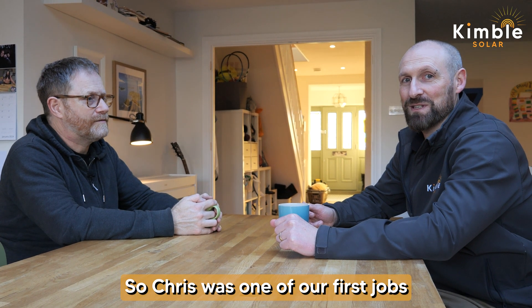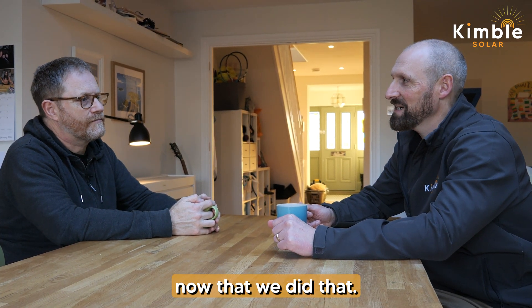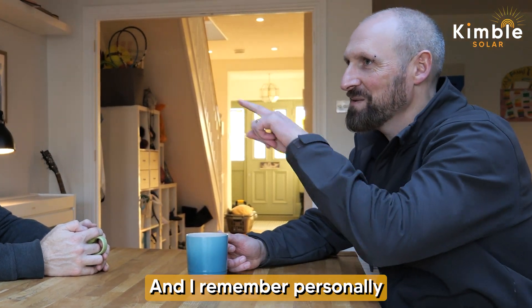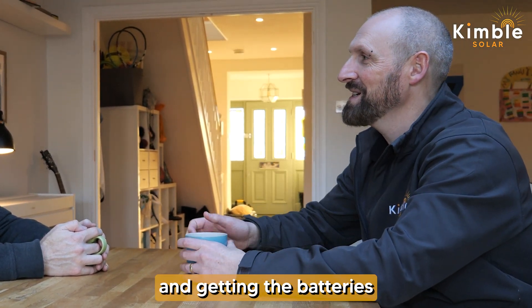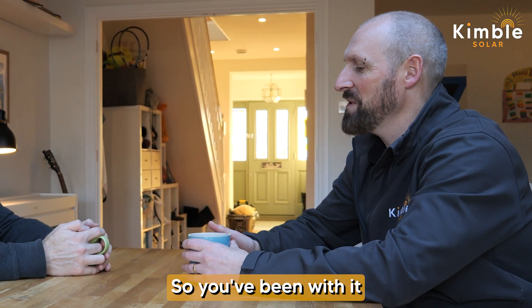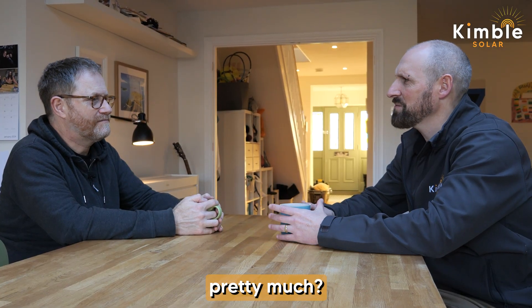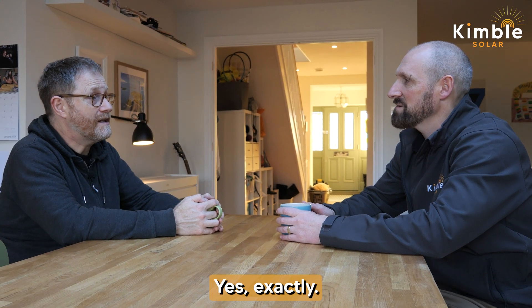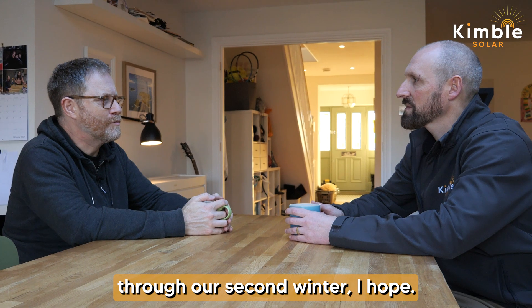Chris was one of our first jobs, probably about 18 months ago. I remember personally delivering the materials and putting all the panels in your garden and getting the batteries up into the loft. So you've been with it for 18 months now, which means you've done two winters and a summer pretty much. Yes, exactly — two winters and we're most of the way through our second winter.